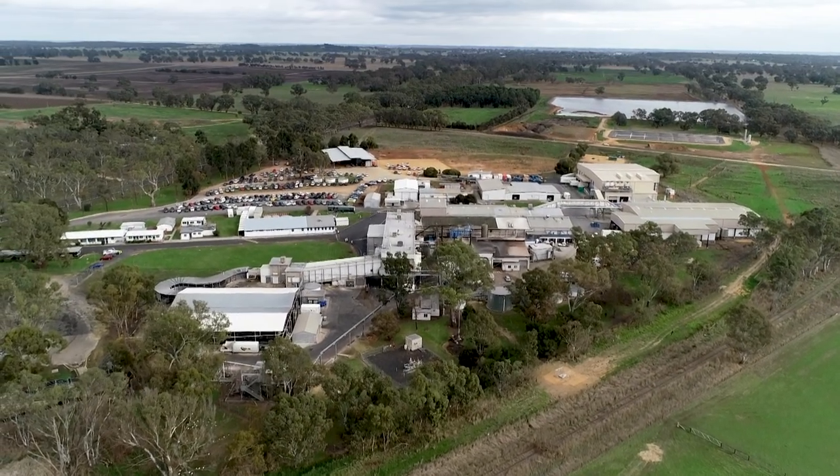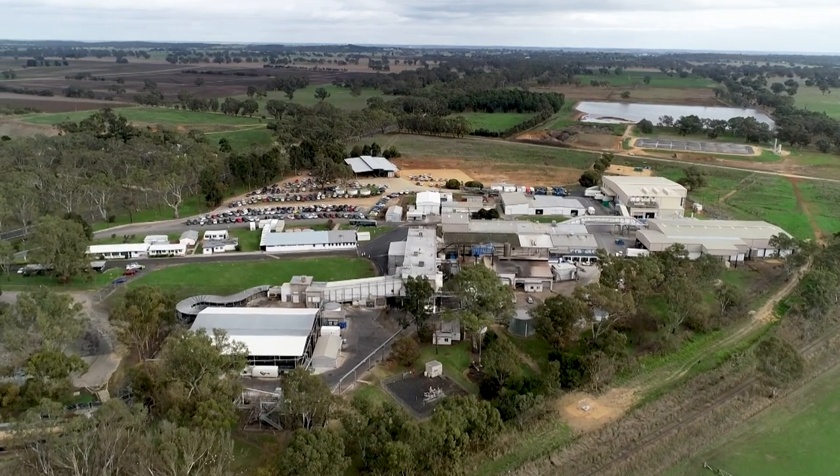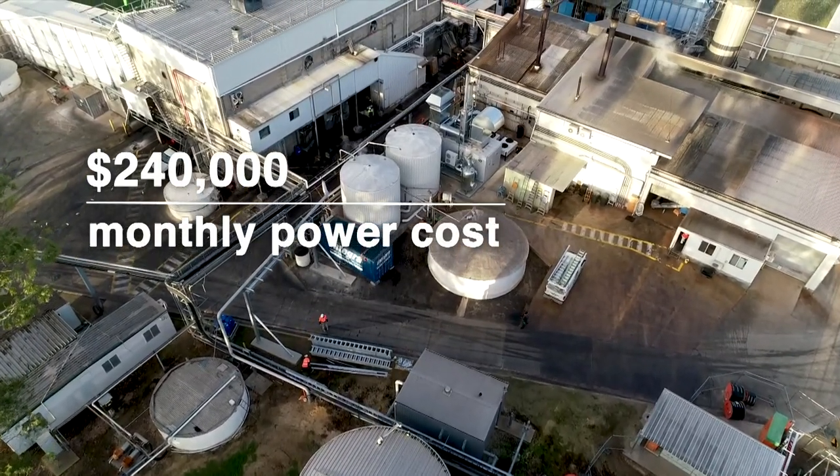Tees Narracourt Beef Processing Facility on the Limestone Coast of South Australia is one of the largest energy consumers in the region, and it comes at a cost — $240,000 a month to be precise.